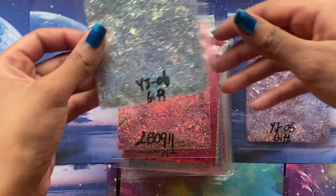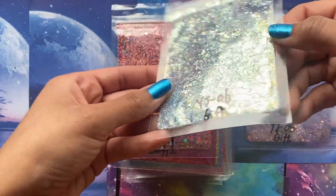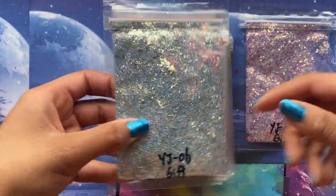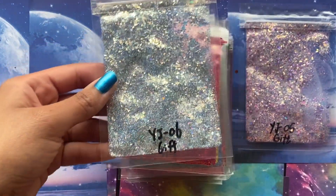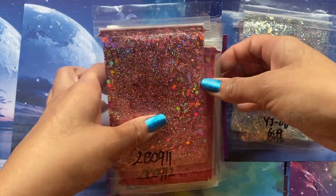Then we have another gift from them and this is amazing. This looks like it's another color shift. They gave me two gifts of glitter, and the fact that the glitter was already a pretty good deal — that's amazing. So now we're going to get into the actual glitter I purchased.